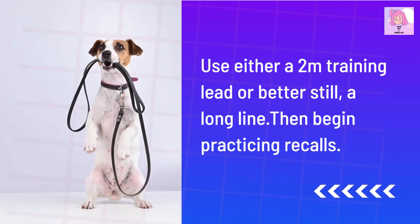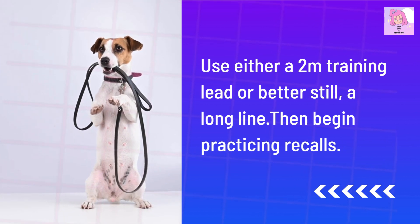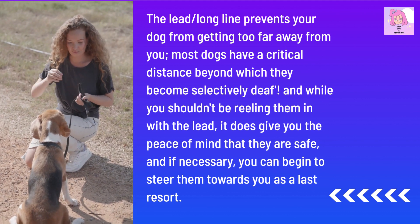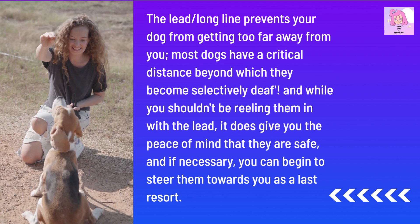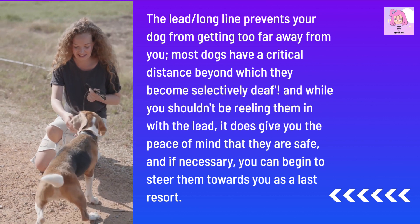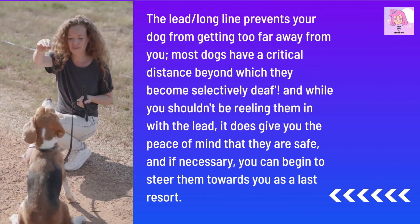Use either a 2-meter training lead, or better still, a long line. Then begin practicing recalls. The long line prevents your dog from getting too far away from you — most dogs have a critical distance beyond which they become selectively deaf. And while you shouldn't be reeling them in with the lead, it does give you peace of mind that they are safe, and if necessary you can begin to steer them towards you as a last resort.